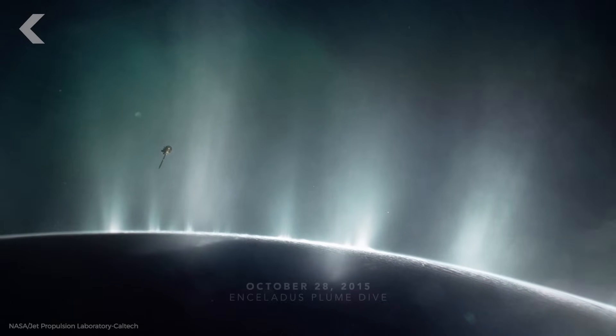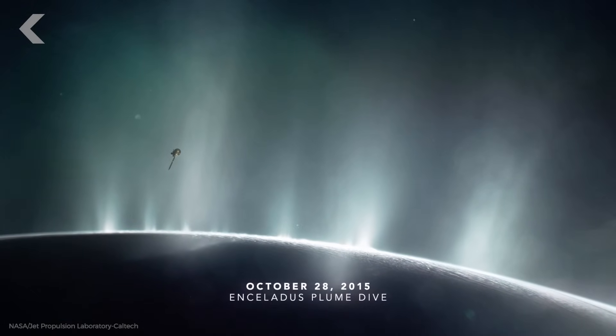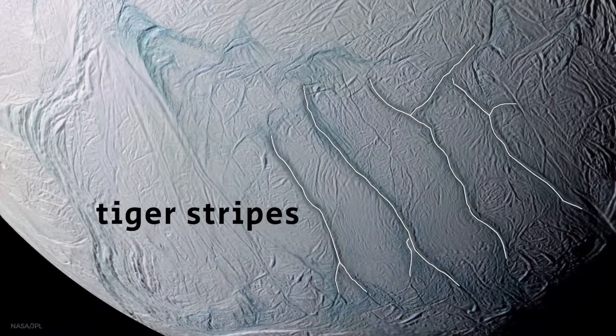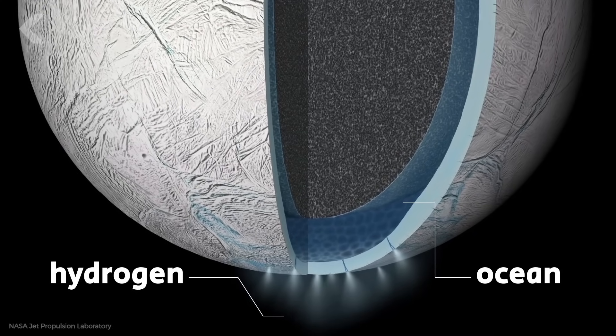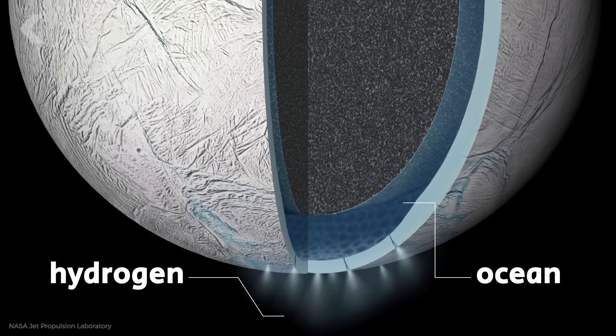To detect the hydrogen, Cassini passed through a plume of mostly water vapor coming out of the cracks, or tiger stripes, in Enceladus's crust. Enceladus is too small to keep hydrogen in its atmosphere, so the hydrogen must have come from the ocean inside the crust.